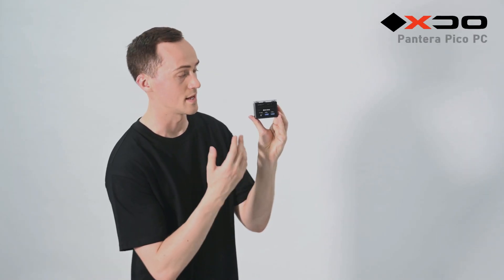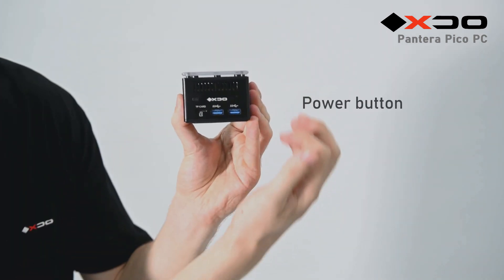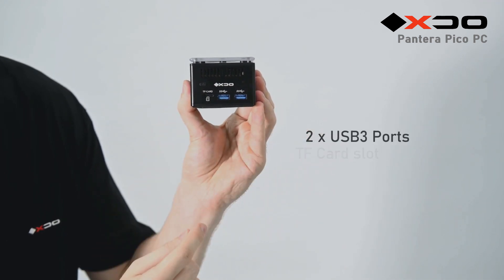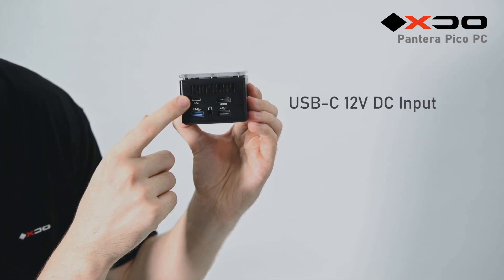So now let's take a look at the Montera Pico PC's ports and buttons. On this side you can see its power button, and on this side is its reset button. Here you can see two USB ports, and right here you can see its TF card slot. Turning it around, you can see its DC input.